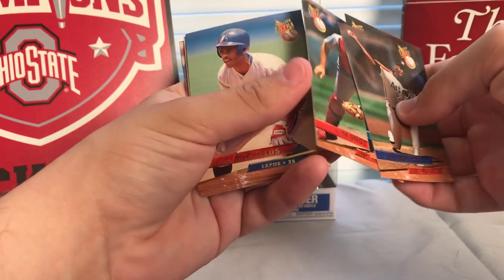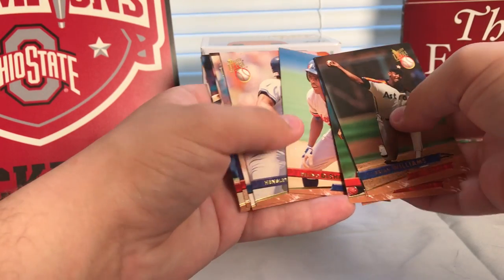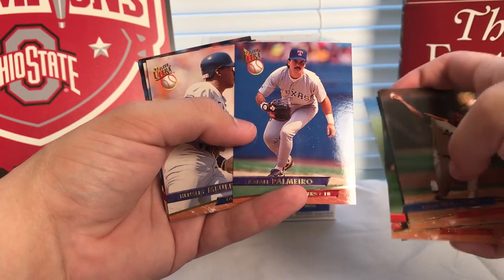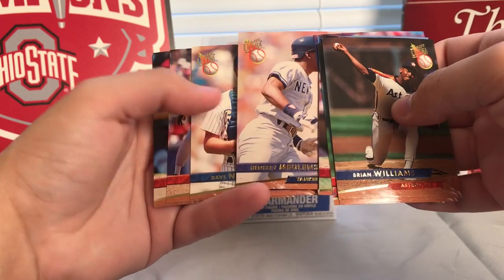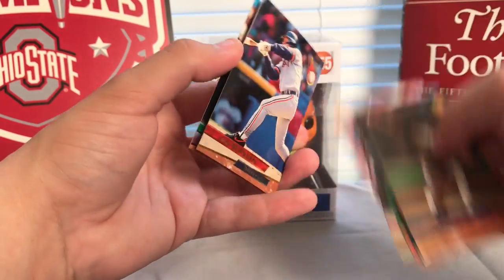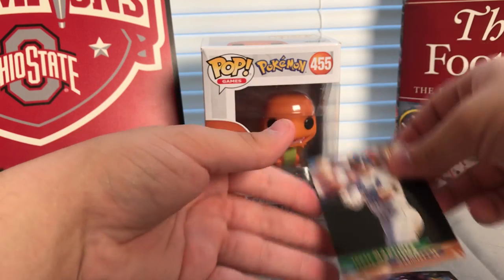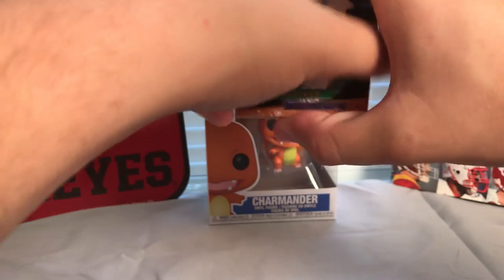We've got Brian Williams, Greg Jefferies — a couple of guys I have never heard of before. Just like I said, before my time. I know a lot of you guys who will be watching collect older cards. Nothing too great in there, just some regular cards — I'll sort through those later.